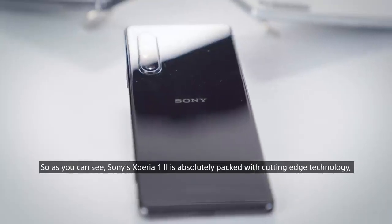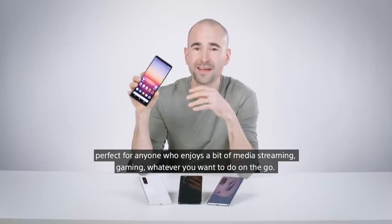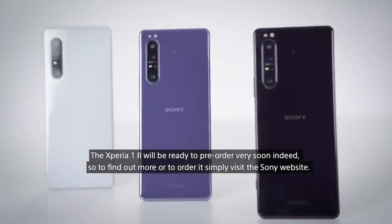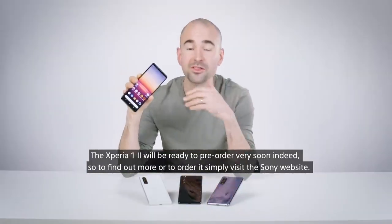So as you can see, the Sony Xperia 1 II is absolutely packed with cutting-edge technology, perfect for anyone who enjoys media streaming, gaming, or whatever you want to do on the go. The Xperia 1 II will be ready to pre-order very soon, so to find out more or to order it, simply visit the Sony website.